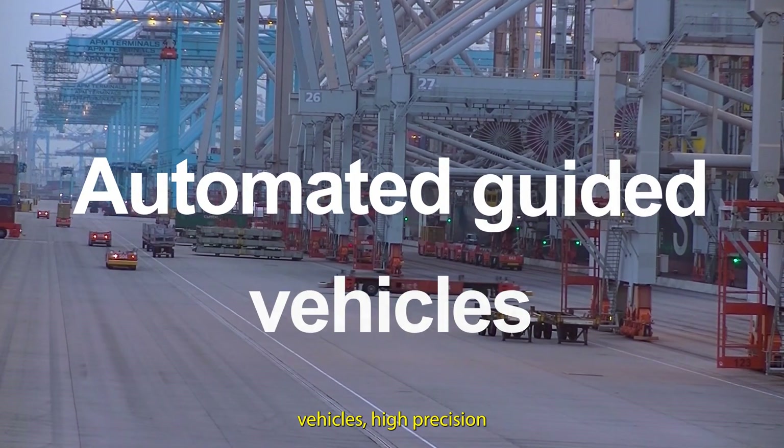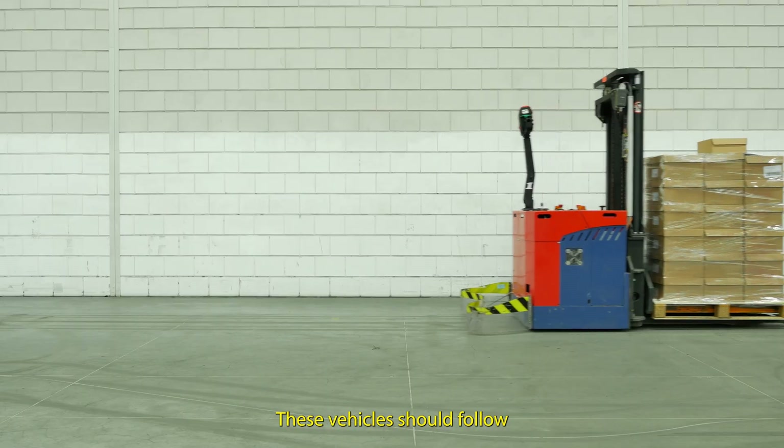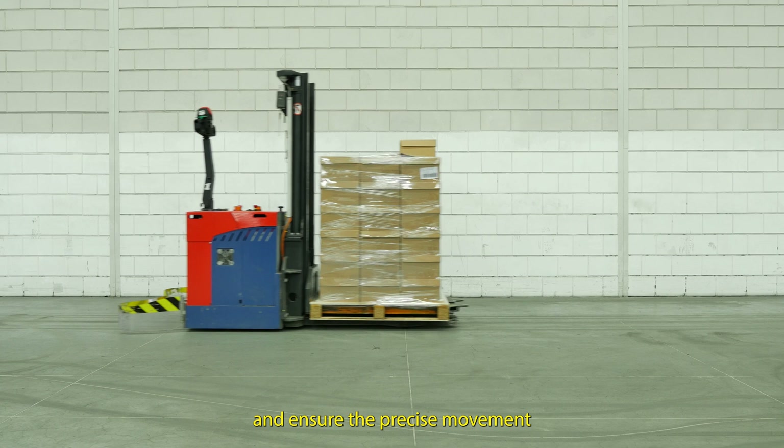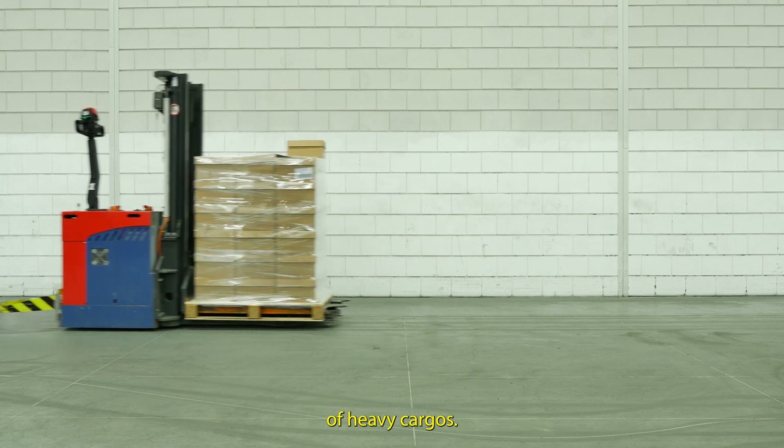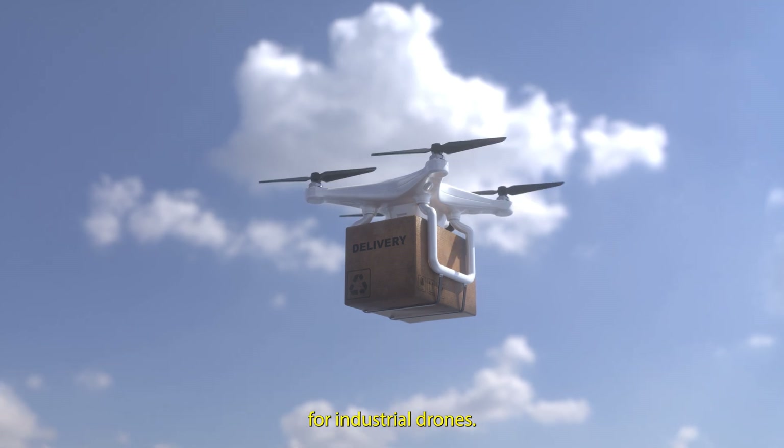For automated guided vehicles, high precision navigation is indispensable. These vehicles should follow a predetermined path and ensure the precise movement of heavy cargo. RTK navigation also proves to be a valuable solution for industrial drones.